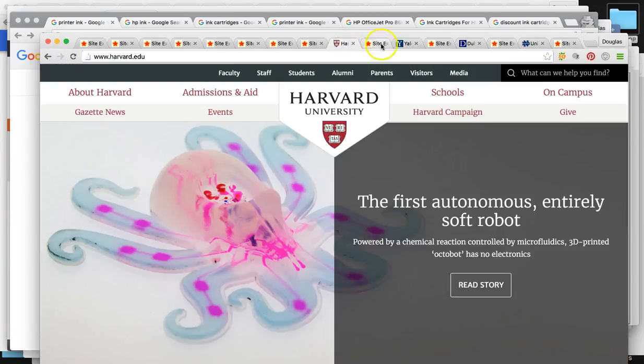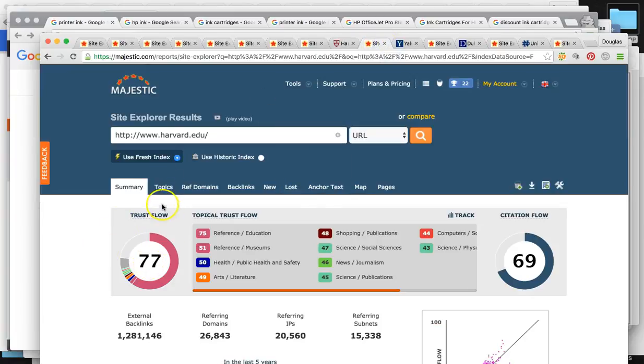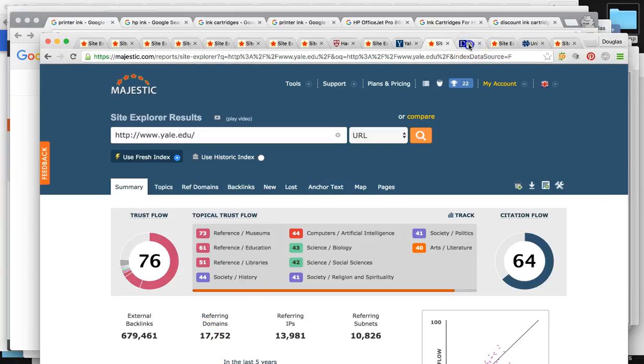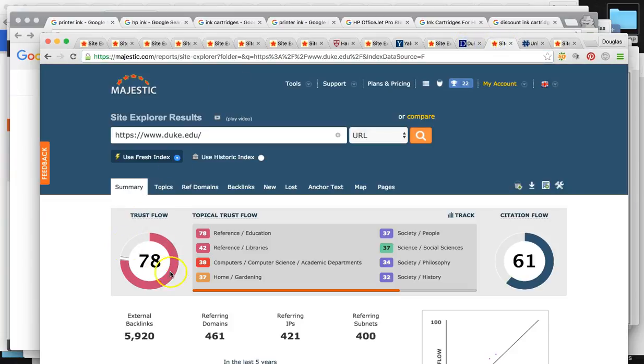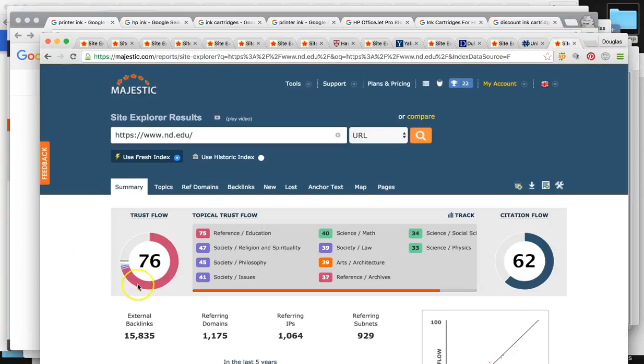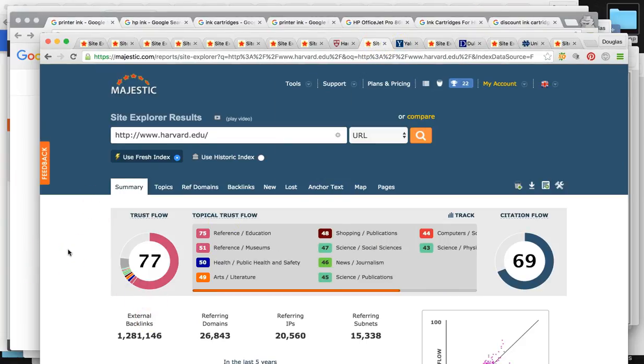Harvard has a trust flow of 77, over 26,000 mentions, and over 1.2 million backlinks. Yale has a trust flow of 76 — around the same. Duke has a 78 trust flow. Notre Dame has a 76 trust flow. Very, very high-end, very powerful websites.